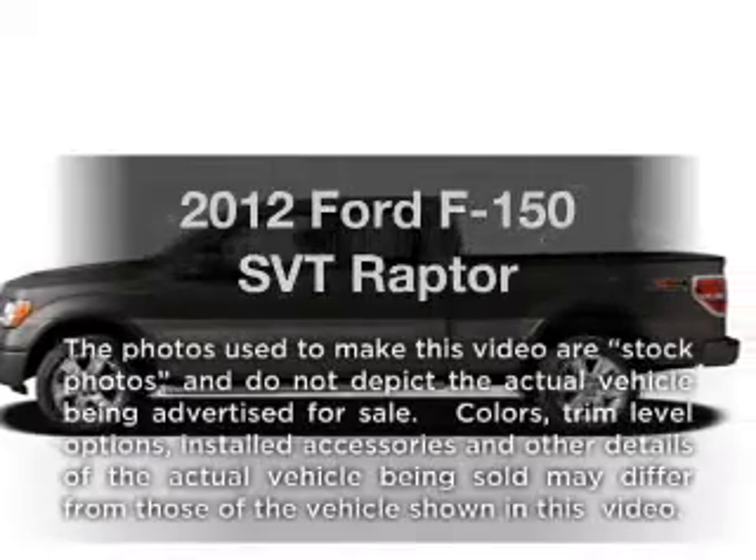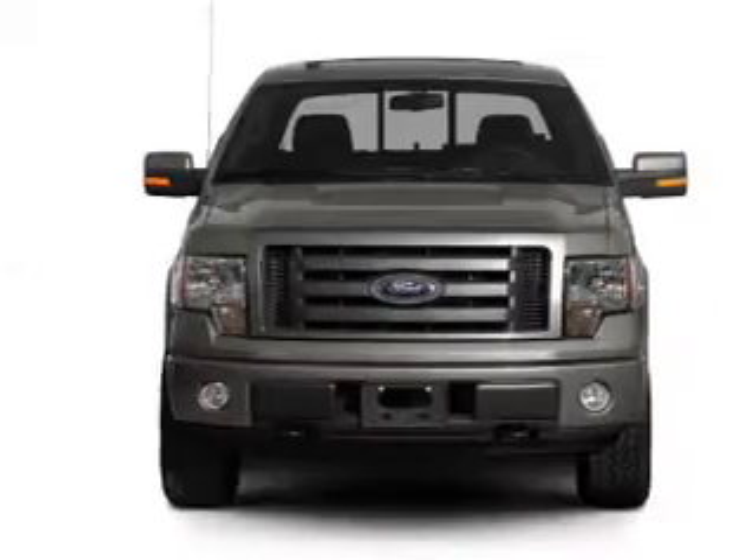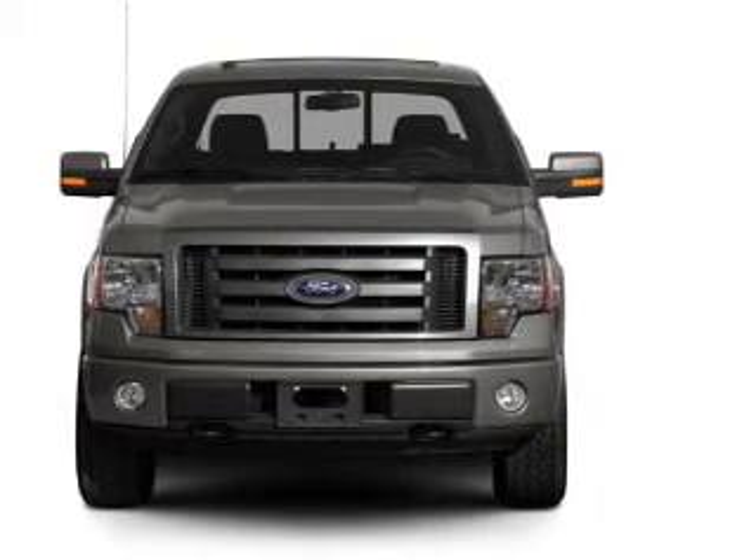Get noticed in this 2012 Ford F-150. This is the set of wheels you've been looking for, with a powerful 8-cylinder engine driven by a 6-speed automatic transmission.